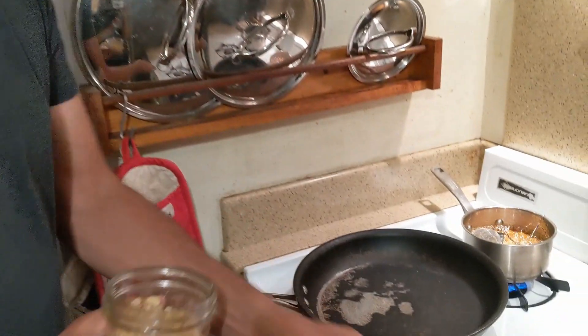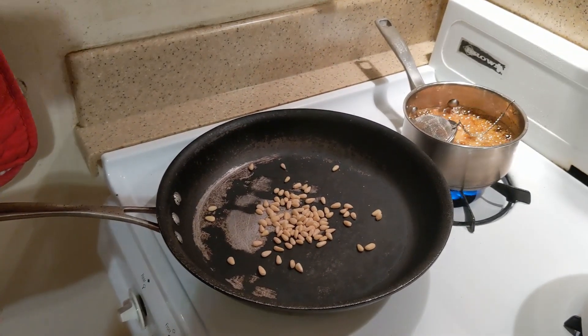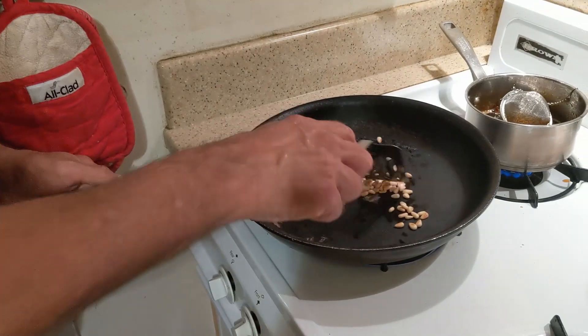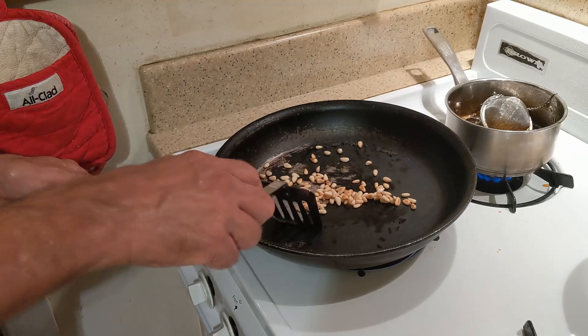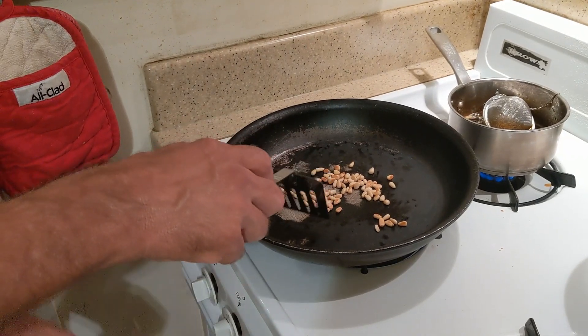Now we're going to figure out what we're going to stuff our delicious pork choppers with. I'm going to start by taking a bunch of pine nuts — they always go very well with pork — and just barely browning them. It's starting to get a little tiny bit of brown on them, which is just all you really want. They burn very easily; there's a lot of fat in here, so you don't want them to get overdone.